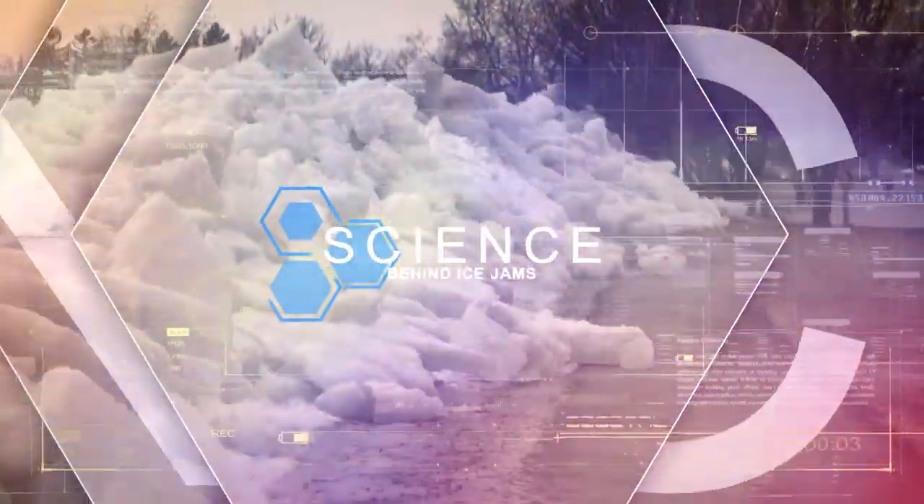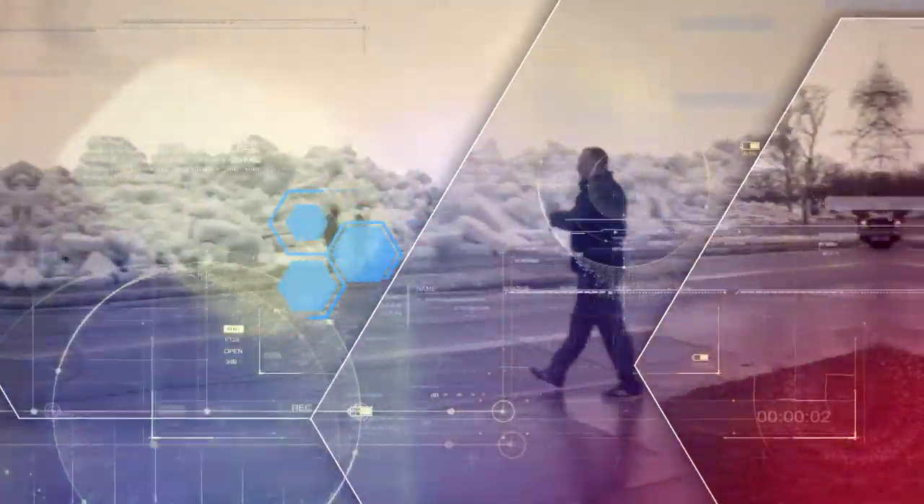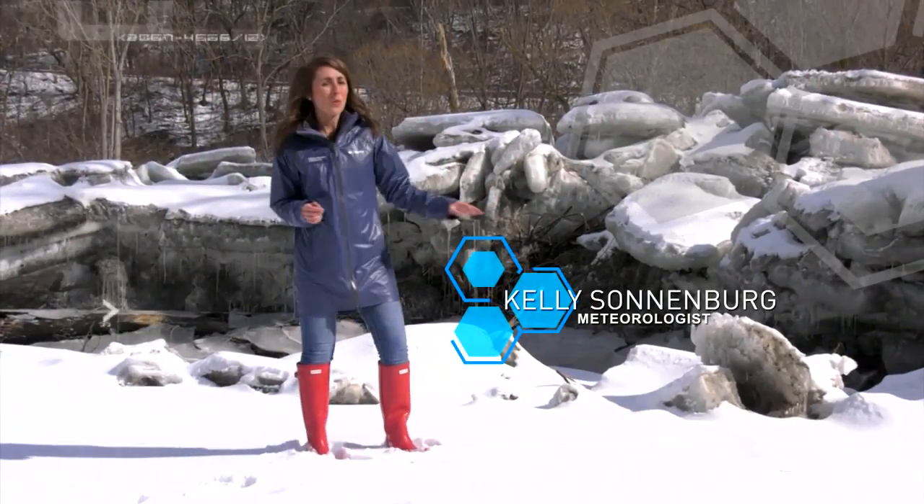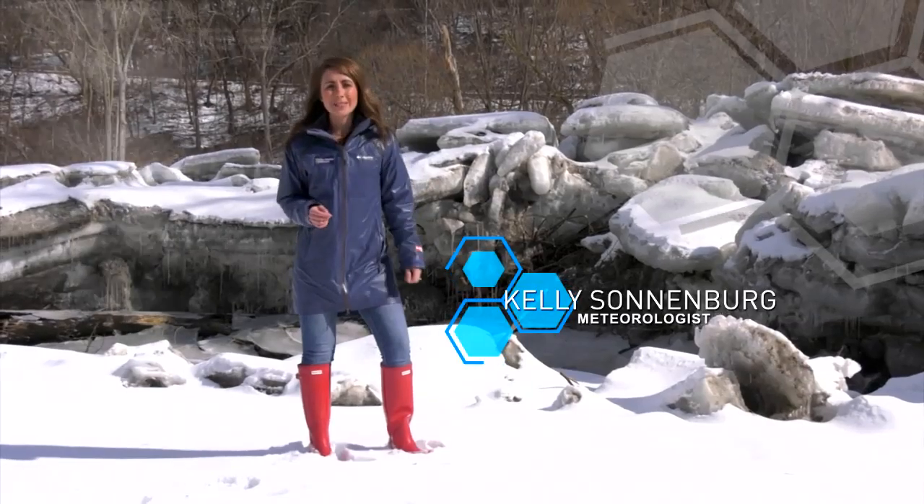Often spotted along rivers, creeks and streams, these massive chunks of ice that gather or group together are known as ice jams — the first warning sign for flooding. Most common during the late winter and early spring season, ice jams are one of the leading contributors to springtime flooding.